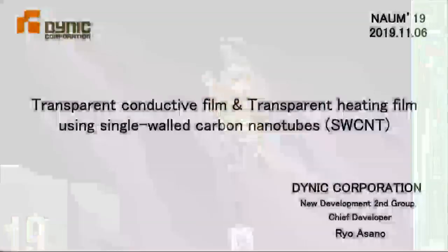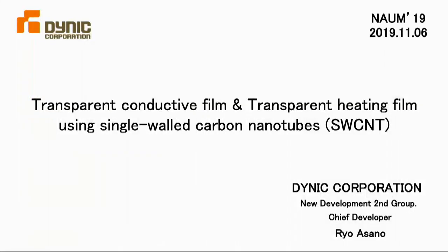Good afternoon. My name is Asano from Dainik Corporation. I belong to the New Development Second Group. Thank you very much for giving me this opportunity today. I'd like to make my presentation in Japanese.